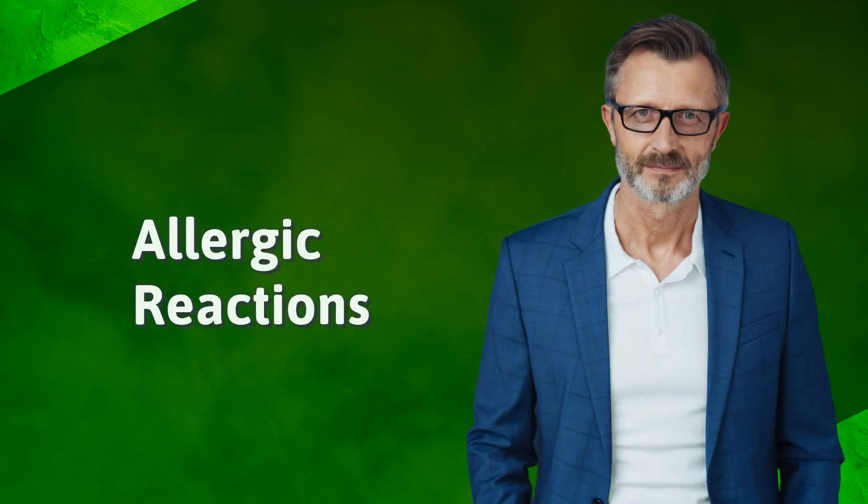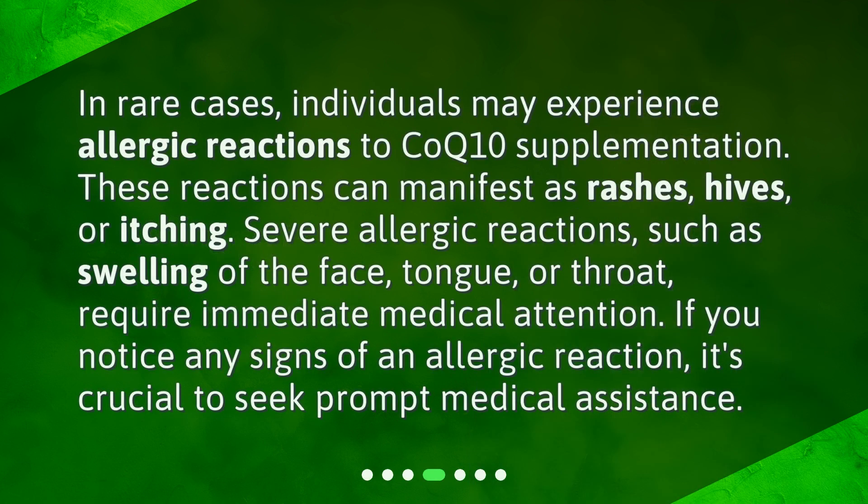Allergic reactions. In rare cases, individuals may experience allergic reactions to CoQ10 supplementation. These reactions can manifest as rashes, hives, or itching. Severe allergic reactions, such as swelling of the face, tongue, or throat, require immediate medical attention. If you notice any signs of an allergic reaction, it's crucial to seek prompt medical assistance.